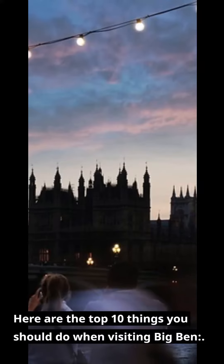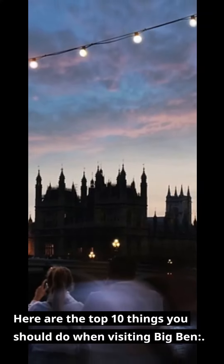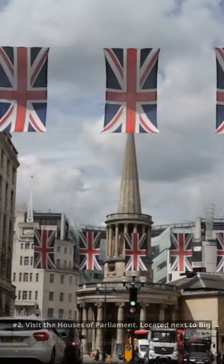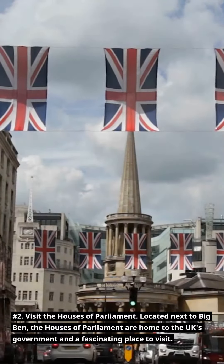Number 1: Take a photo with Big Ben in the background. This is a must-do for any visitor to London and a great way to remember your trip. Number 2: Visit the Houses of Parliament. Located next to Big Ben, the Houses of Parliament are home to the UK's government and a fascinating place to visit.